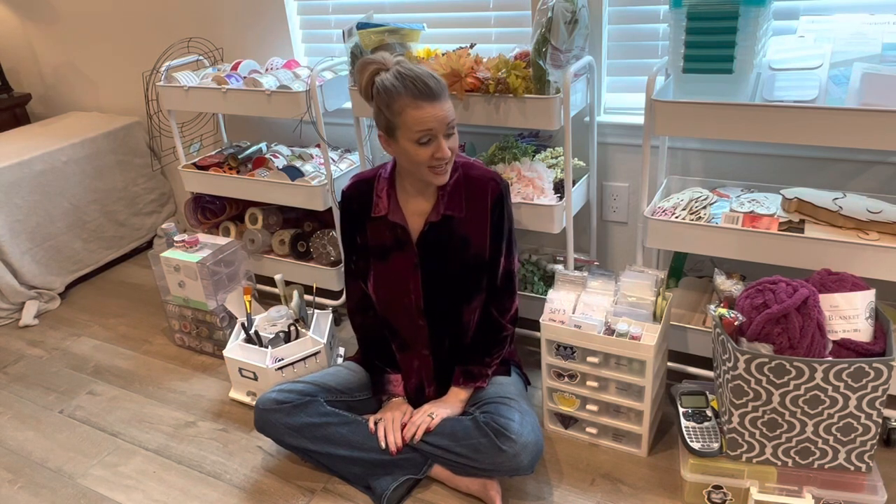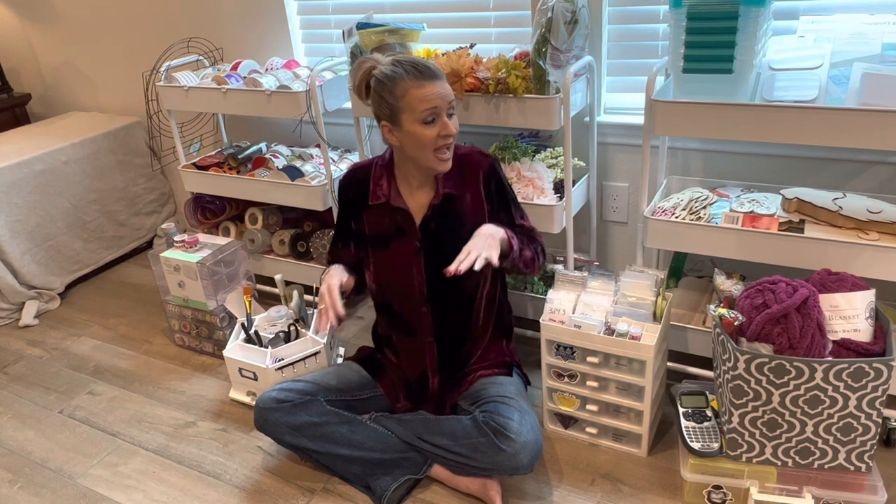Hi everybody, this is Kara, the Principal Painter. Today, as you can see surrounding me, is organization — believe it or not. These videos are different from what I normally do, so if I'm all over the place I apologize. I'm going to do my best to share with you what I have done so far in organizing the craft room: my thought processes, the patience it's taken — and you know me, I have zero patience.